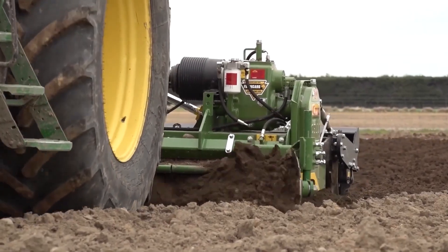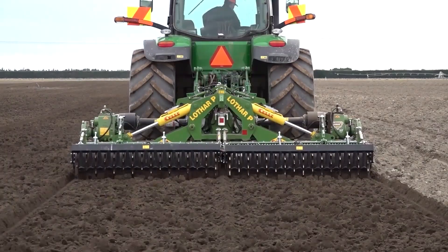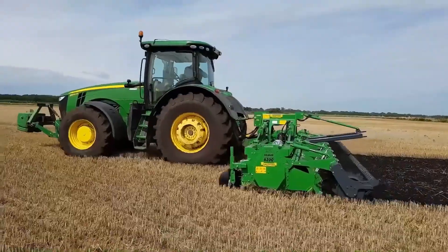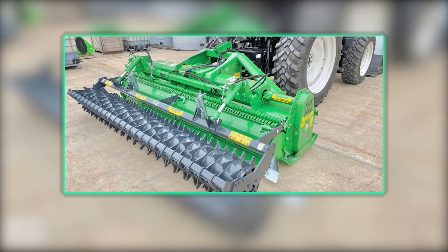By incorporating stones and debris into the lower soil layers, the IR2500 improves soil structure and enhances water infiltration. This machine is particularly valuable for farmers working in rocky terrains, where manual stone removal would be impractical and time-consuming.